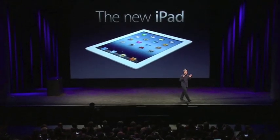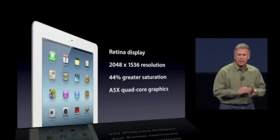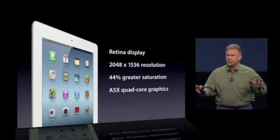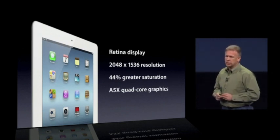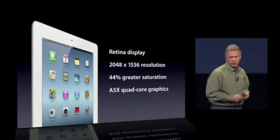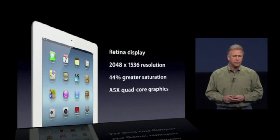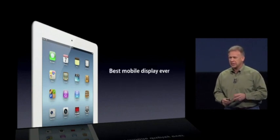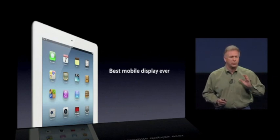Today we're announcing the new iPad. The new iPad has a retina display with more pixels than any mobile device has ever had. It has 2048 by 1536 resolution, over 3 million pixels. It has greater color saturation. It has the A5X quad-core graphics. This is the best mobile display that has ever shipped, and it's a real revolution.